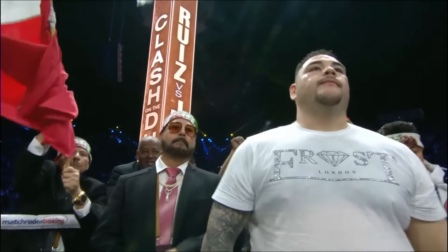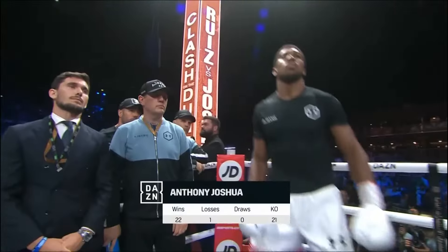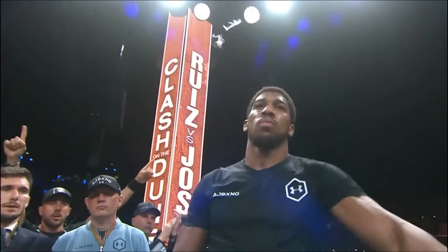For the Imperial Valley, California, USA — the destroyer! 21 big wins by knockout and only one defeat, Joshua!